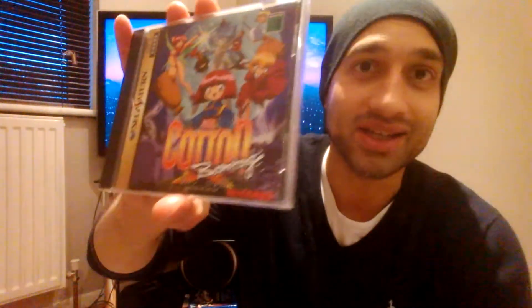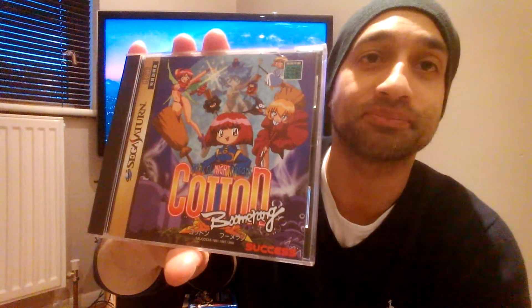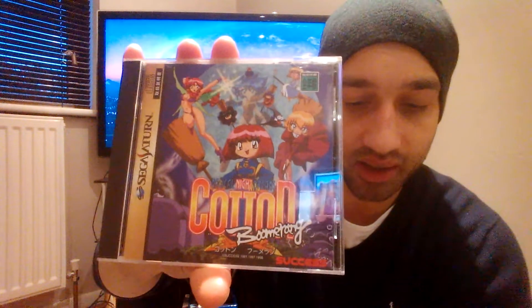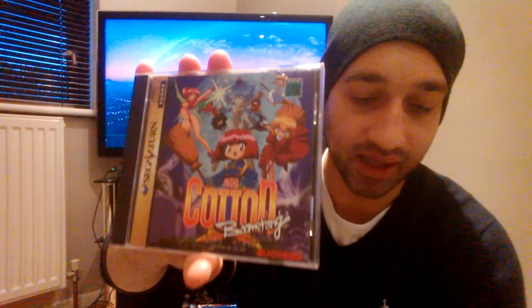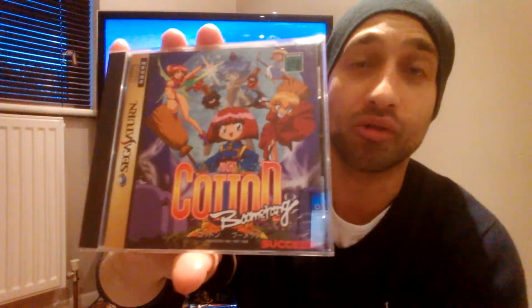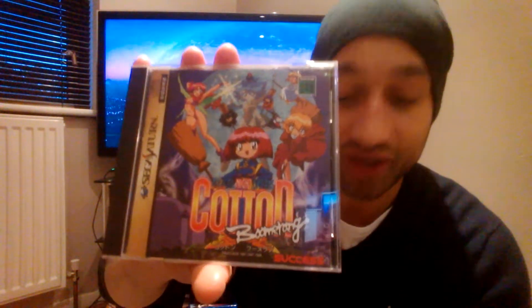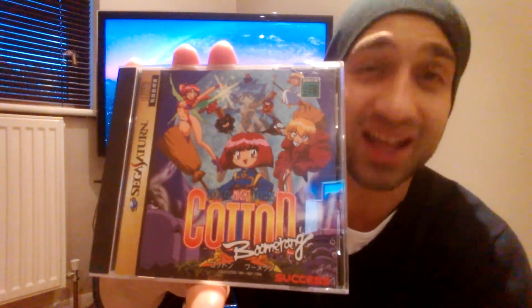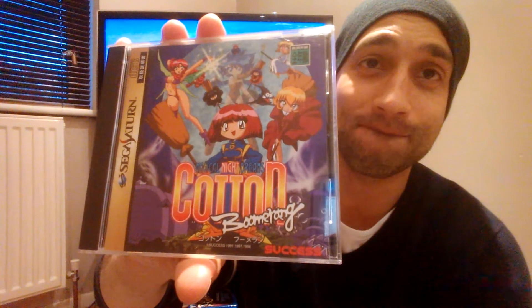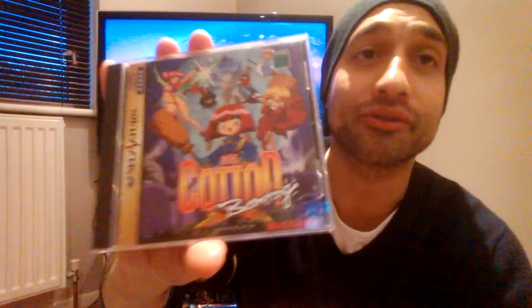I didn't expect them all to be this much — it's crazy business. Cotton Boomerang, a horizontal shooter. The last five listings of Cotton Boomerang on the Saturn sold for an average price — this is eye-watering, get ready — £271.76. Again, all before postage; that's just buying the game.